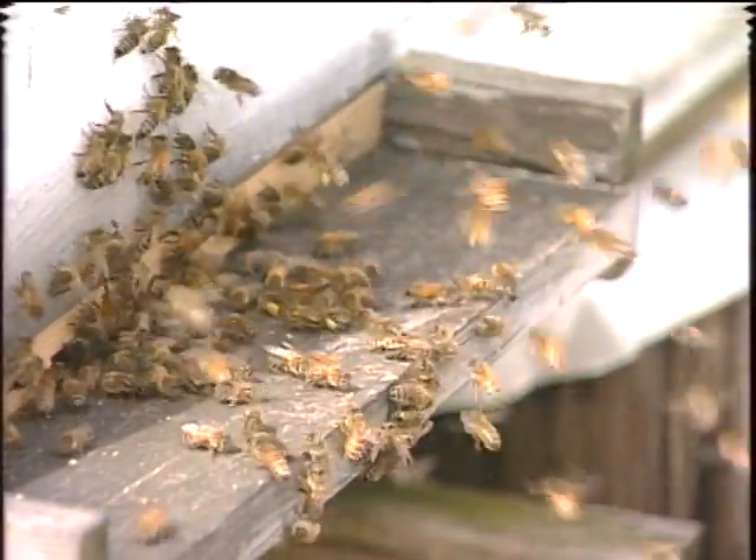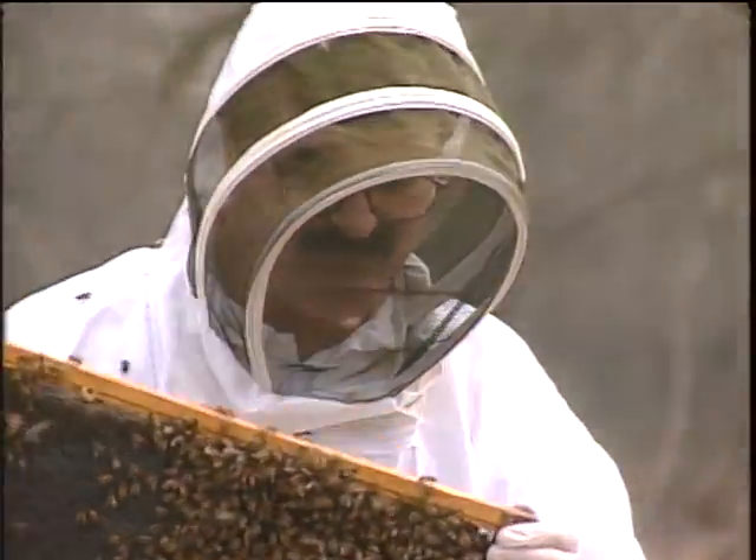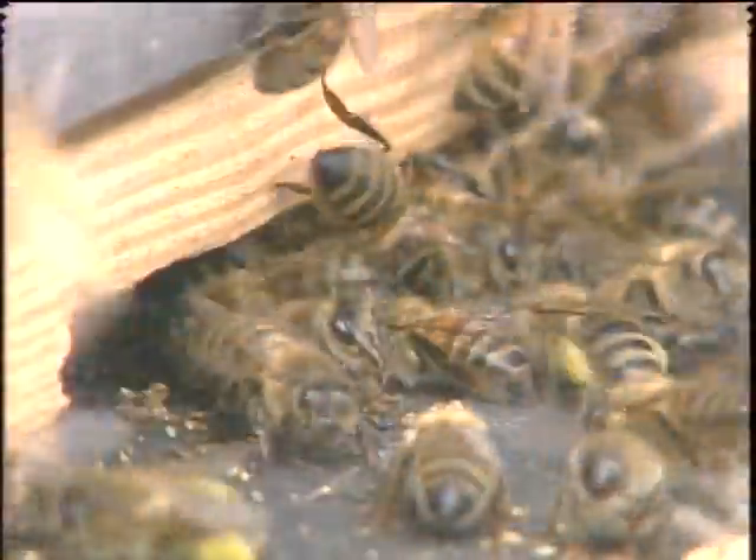The extra work and the extra expense are critical. At least 20% of the state's hives were wiped out last year, and that figure could grow if beekeepers don't act quickly to protect their swarms. Cheryl Barber, News 13 WLOS.